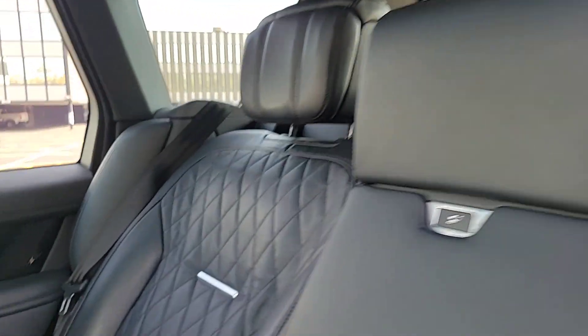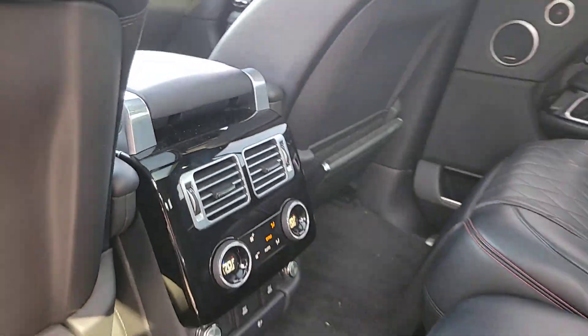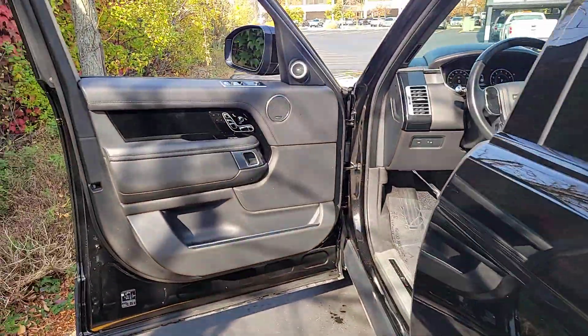Supercharged engine, navigation system, hands-free liftgate, sun moonroof, satellite radio. Don't miss the chance to drive this powerful and sumptuously appointed Range Rover.